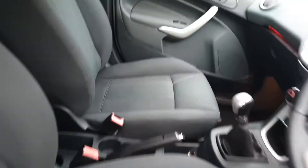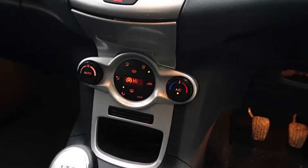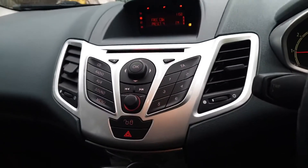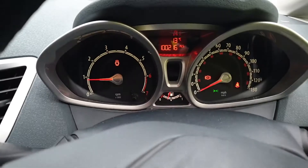Nice and clean interior, high spec, climate control, Bluetooth, audio controls, 100,216 miles.